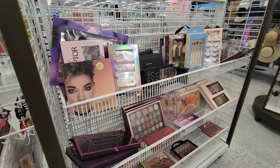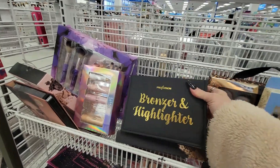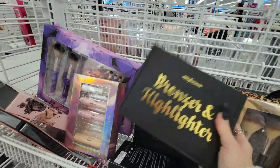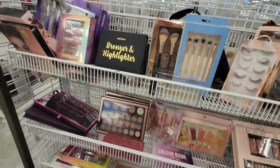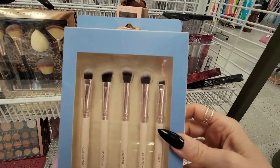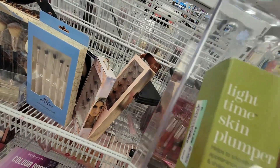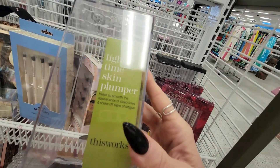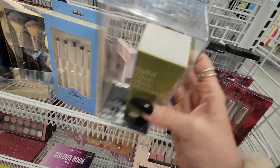I headed back to the makeup section and saw a few more things. I found this Profusion bronze and highlighter — if I'm not mistaken they're creams — this is a good highlighter kit to have. I do own this and it's $8.99, good price. I also saw this Echo Sanctuary brush set — Echo is a good brand, the brushes are really soft — and they're $4.99, a good purchase. Then I came across This Works light cream plumper, $14.99 — it smooths wrinkles and all that goodness we love.